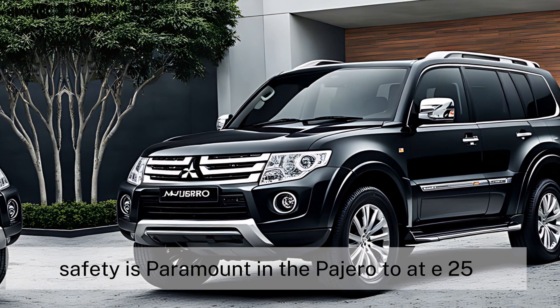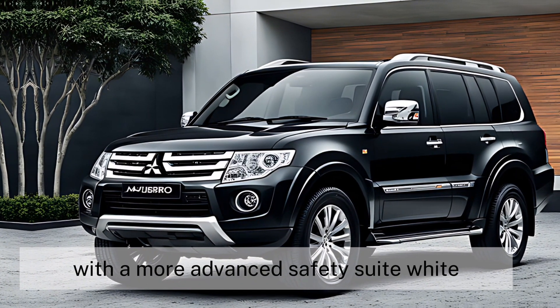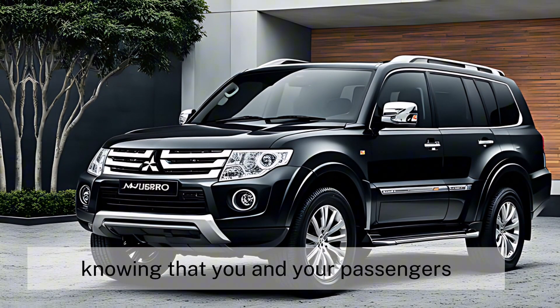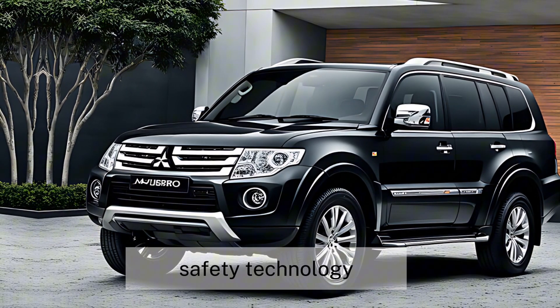Safety is paramount in the Pajero 2025. With a more advanced safety suite, you can drive with peace of mind knowing that you and your passengers are protected by the latest in automotive safety technology.